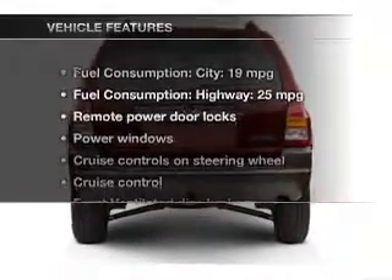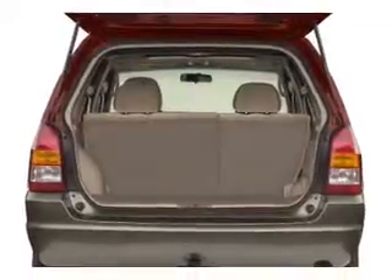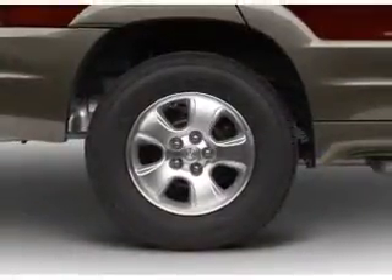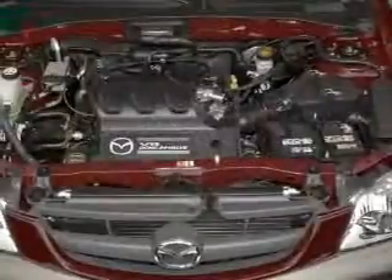And with these notable features, you won't want to miss out on the opportunity to own this amazing ride. Power door locks, power windows, cruise control, an AM-FM stereo with a CD player, power mirrors, power steering, and an adjustable tilt steering wheel.